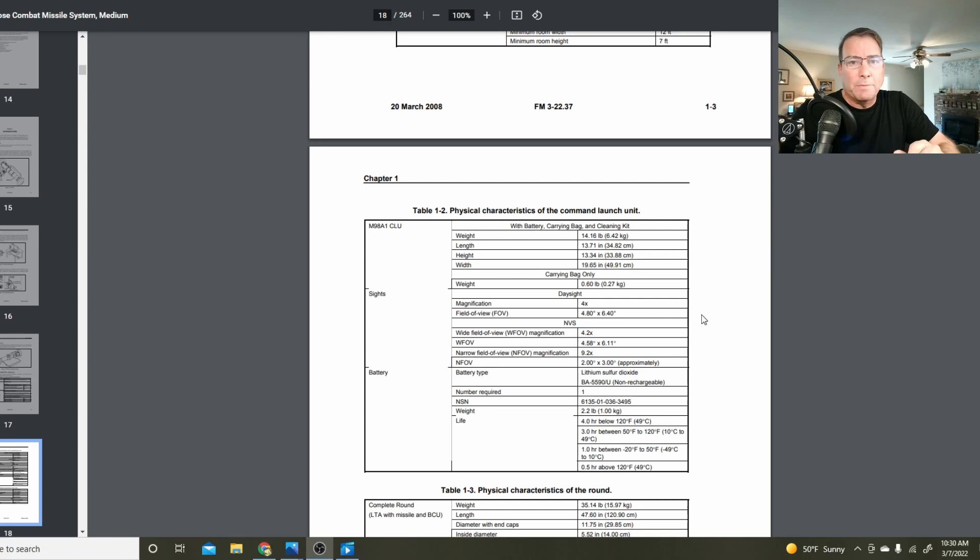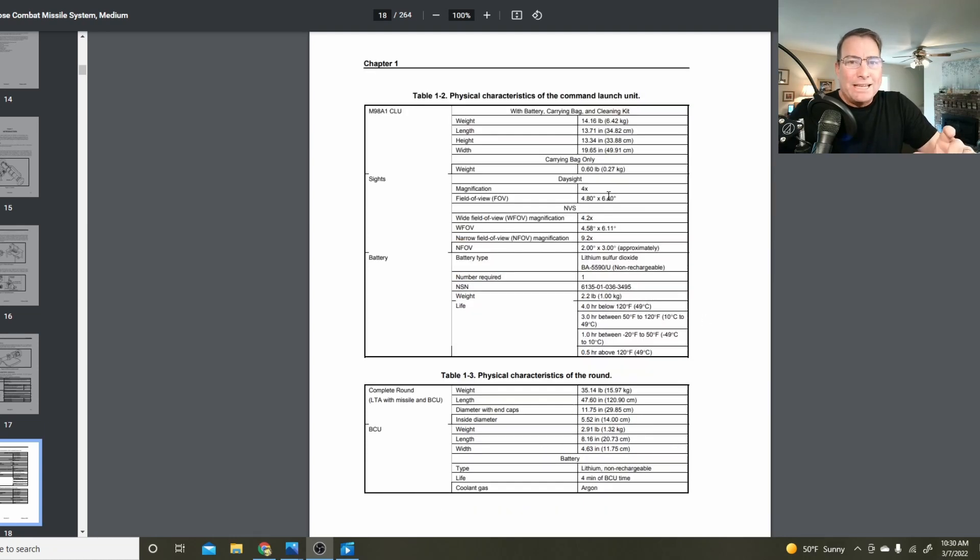The whole thing is about one meter long. The CLU has both a day sight and a night vision sight — the day sight is capable of four times magnification, and the night vision goes all the way up to 9.2 times magnification in narrow focal range. You can use the CLU as a sighting device in the field whether you're using the missile or not — it's great for day or night reconnaissance work, and even after you've fired the missile you can continue to use the CLU for this.